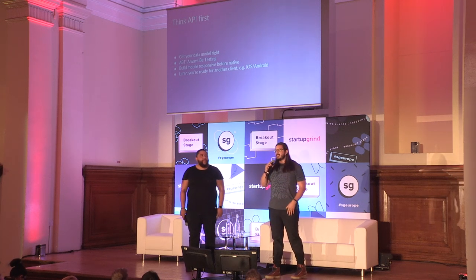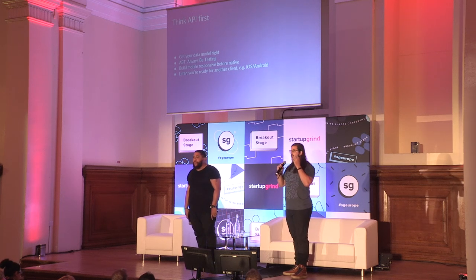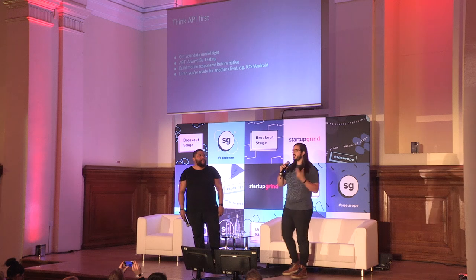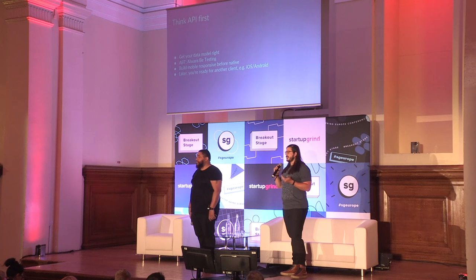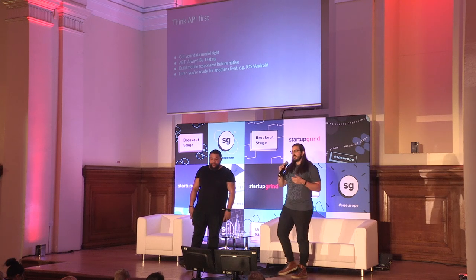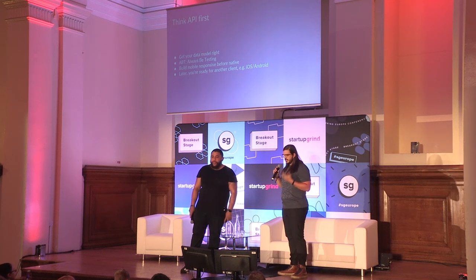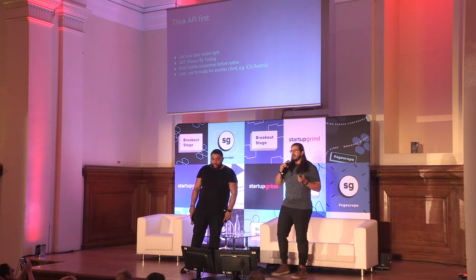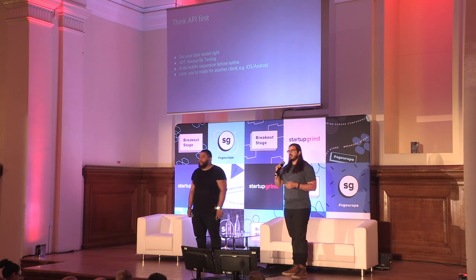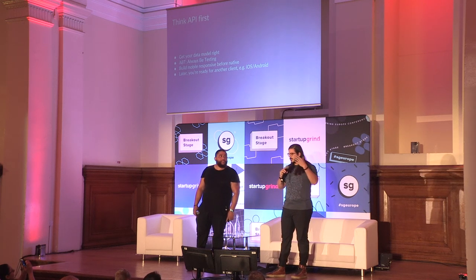Think API first. Design your API in such a way that you get your data model right — because that's going to be the hardest thing to change going forward. Data is the bread and butter of your business. Spend a lot of time getting your data model right; you can tweak pixels later. Always be testing. A lot of early founders make a Faustian bargain to skip testing and spend more time building — it's going to bite you later. You don't have to go overboard, but test from day one. That builds into your CI cycle as well.